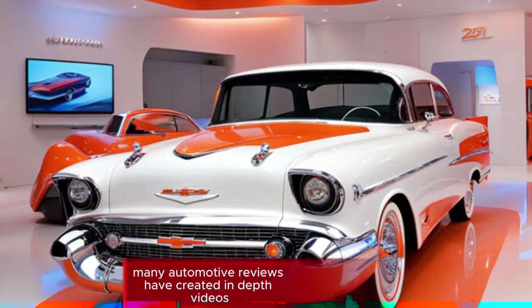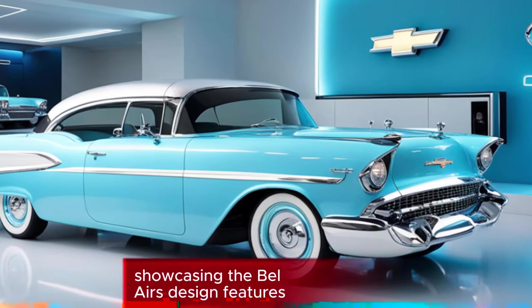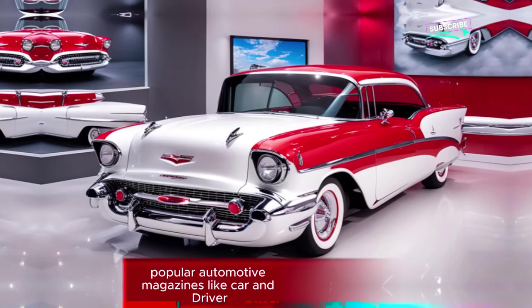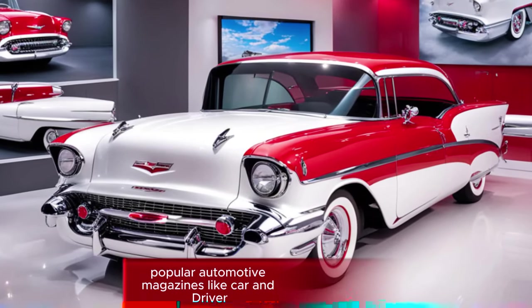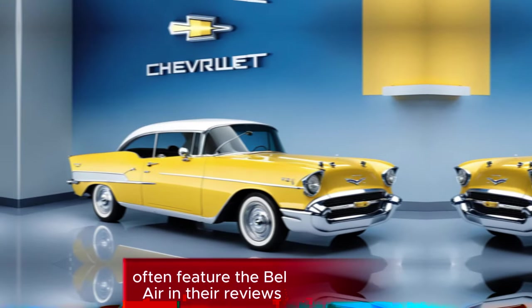On YouTube, many automotive reviewers have created in-depth videos showcasing the Bel Air's design, features, and performance. Popular automotive magazines like Car & Driver, Road & Track, and Motor Trend also often feature the Bel Air in their reviews and articles.